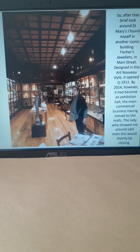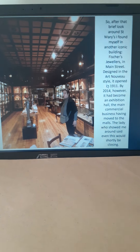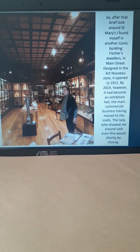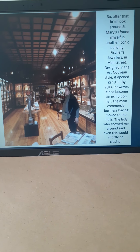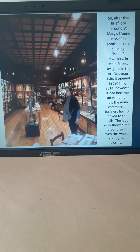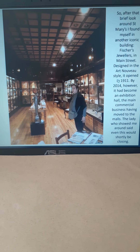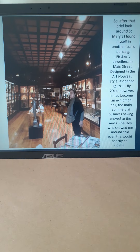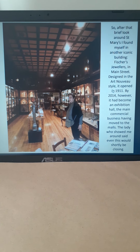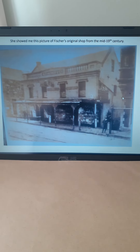So that was my brief visit to St Mary's, and then I ended up visiting Fisher's Jewelers in Main Street. That's the Art Nouveau building that opened in 1911, and by this stage, 2014, it was just a business which I think was about to shut. So I was quite fortunate — this lady showed me around inside this quite historic building, which used to be the main jewellers in town. Fisher's still survives in a warmer spot. This was the original Fisher's building from the mid-19th century.